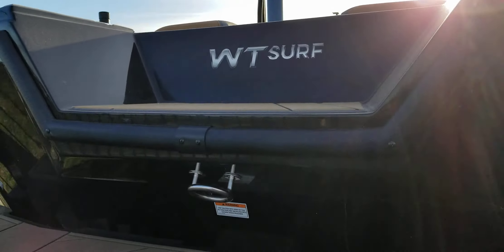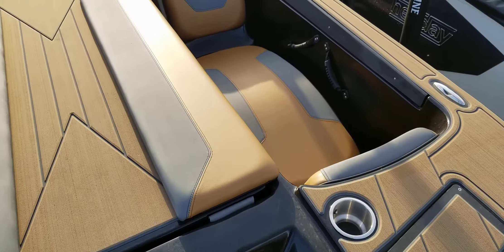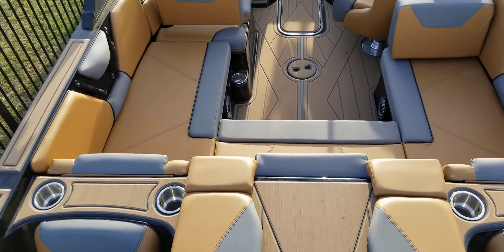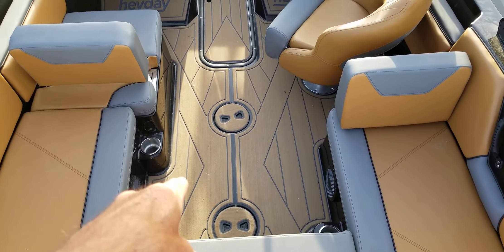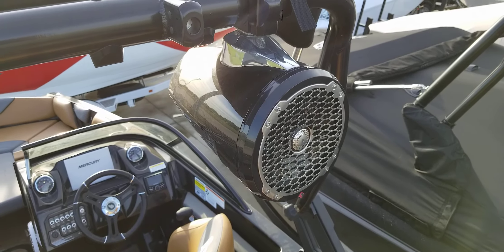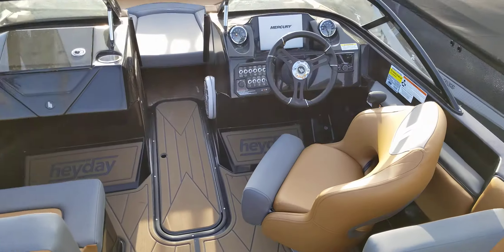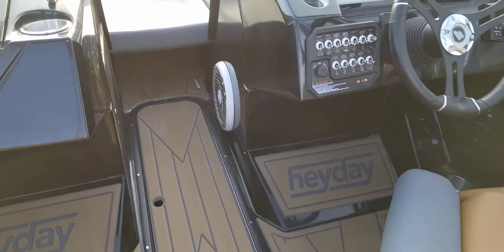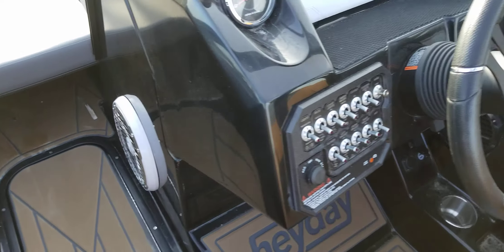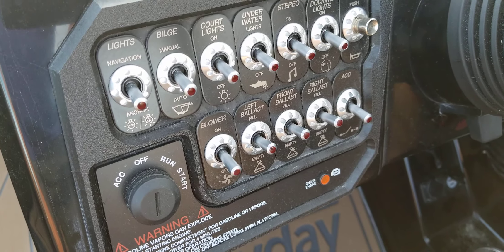Let's hop inside. The hot tub seats — I'll show you that here in a minute. I love it. You get the nice c-deck flooring. Upgraded stereo system on the board rack. The upgraded stereo system does have the subwoofer here. There's your controls.